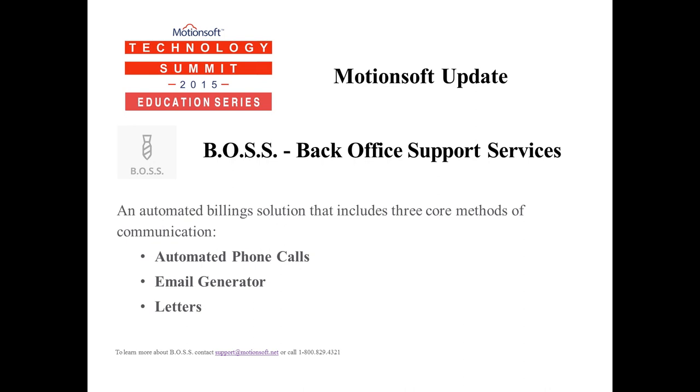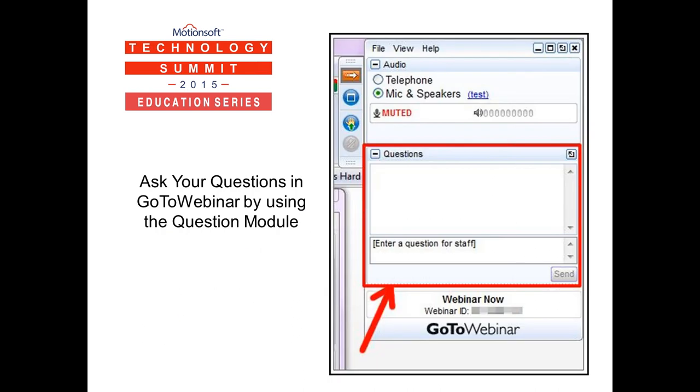I want to keep you up to date on some activities taking place at MotionSoft and specifically our back office support services. MotionSoft now provides 100% PCI-certified full-service billing solutions to complement our industry-leading enterprise and small business club management applications. The MotionSoft full-service solution leverages a full-service in-house team and an automated rules-based back office support service, or BOSS technology. If you're interested in full-service billing or our standalone BOSS service, please contact your support representative by calling 1-800-829-4321 or by emailing support at MotionSoft.net.